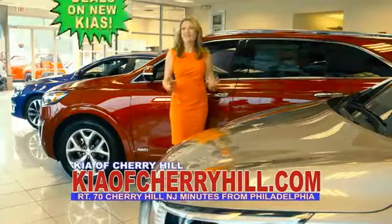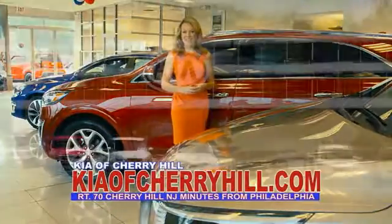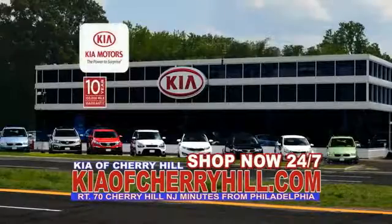You can see great deals on nearly 500 new Kias at KiaofCherryHill.com. Shop now, 24-7, Kia of Cherry Hill.